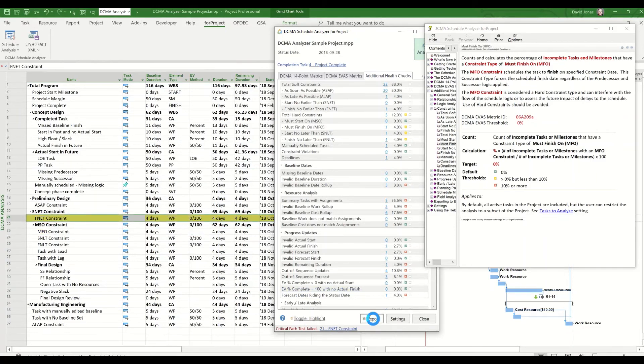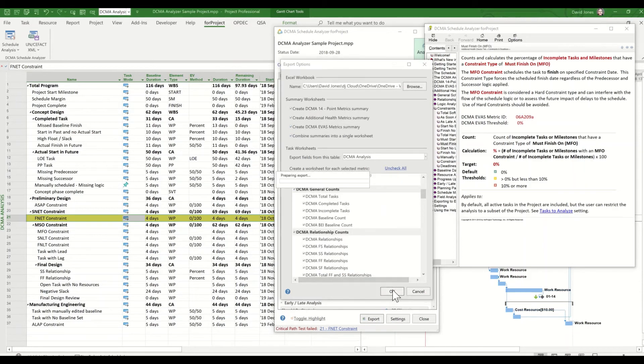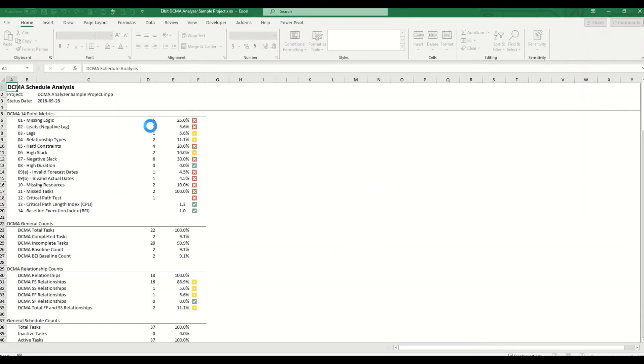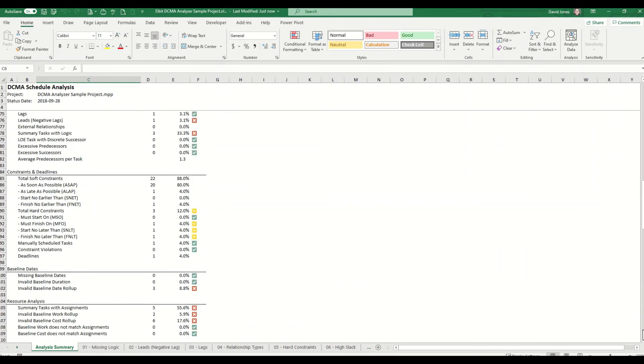You can also export the findings from the For Project Schedule Analyzer to an Excel report, with many options available. With the Excel report, you can examine the output in various ways — for example, a project management office could establish a weighted quality scoring for each schedule to be calculated from this report and factored into overall project schedule quality tracking for the enterprise.